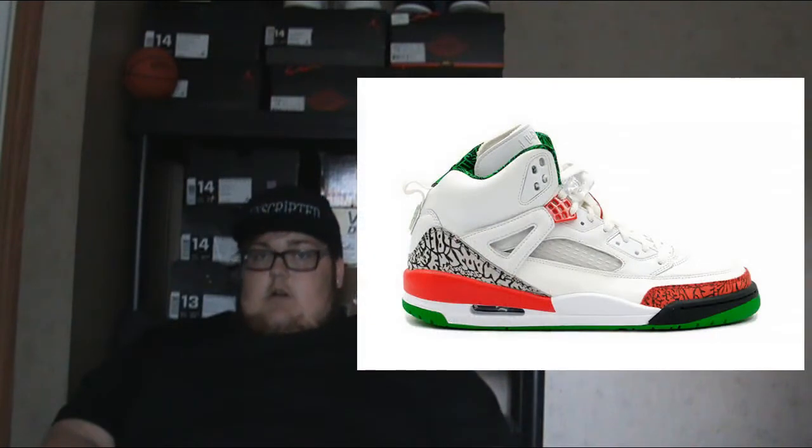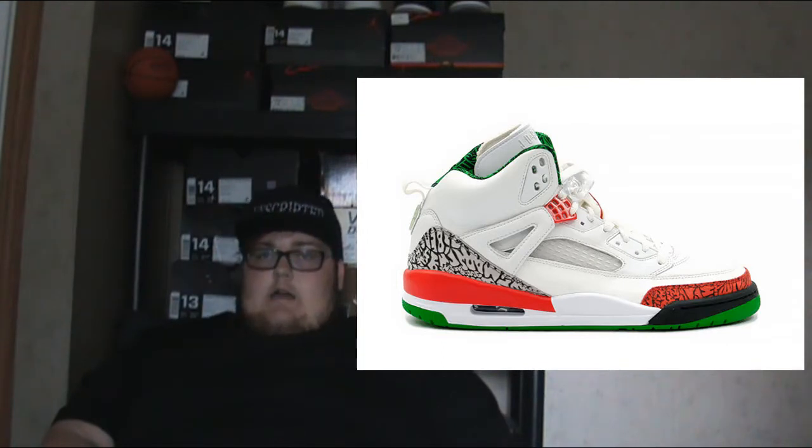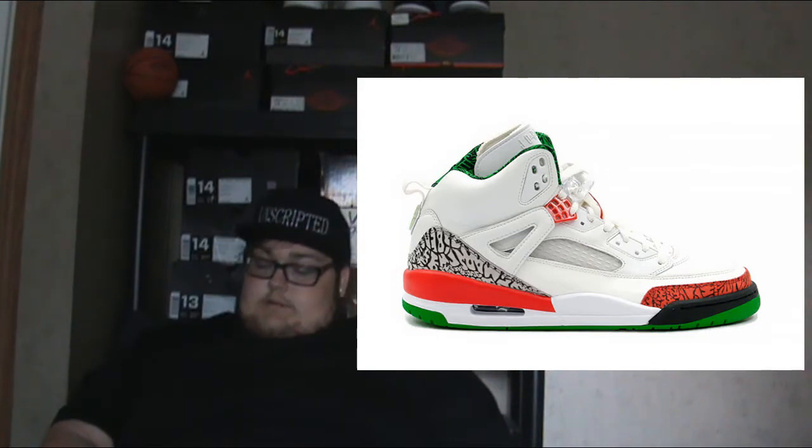Next we have the Jordan Spizike OG — this is the OG colorway, just being re-released for $170. I'm feeling it but I'm probably not gonna cop this week since I've been buying so much stuff lately. If it sat on shelves I'd grab it, but it probably won't. $170 is a good price though.